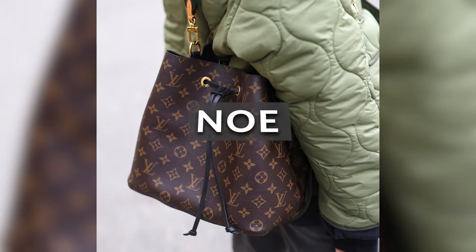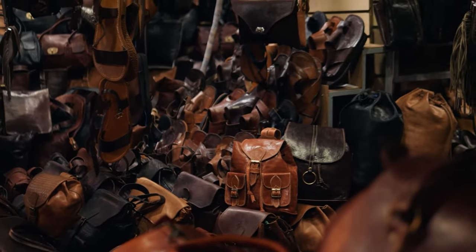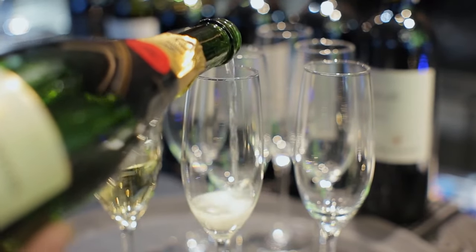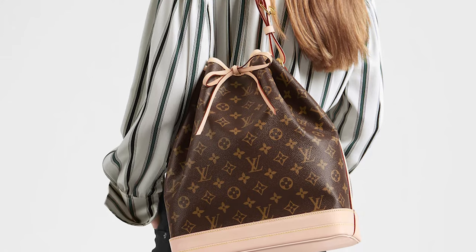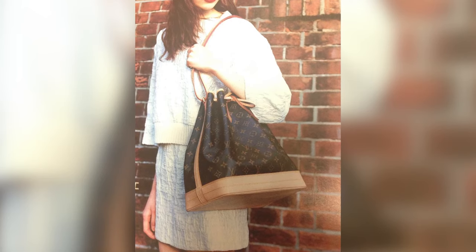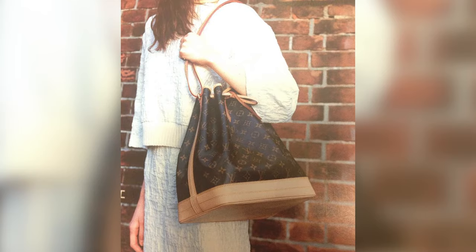The Louis Vuitton Noe is a fantastic addition to any collector's collection. This bucket bag's bedded embellishments and drawstrings were conceptualized after bags from the 16th century. Louis Vuitton was commissioned to make this timeless piece in 1932 by a champagne producer who wanted a bag that could carry five bottles of his product in style and comfort. The Noe has been updated several times since its first release to ensure that it continues to be both practical and on-trend, with its primary characteristics like its bucket shape preserved.